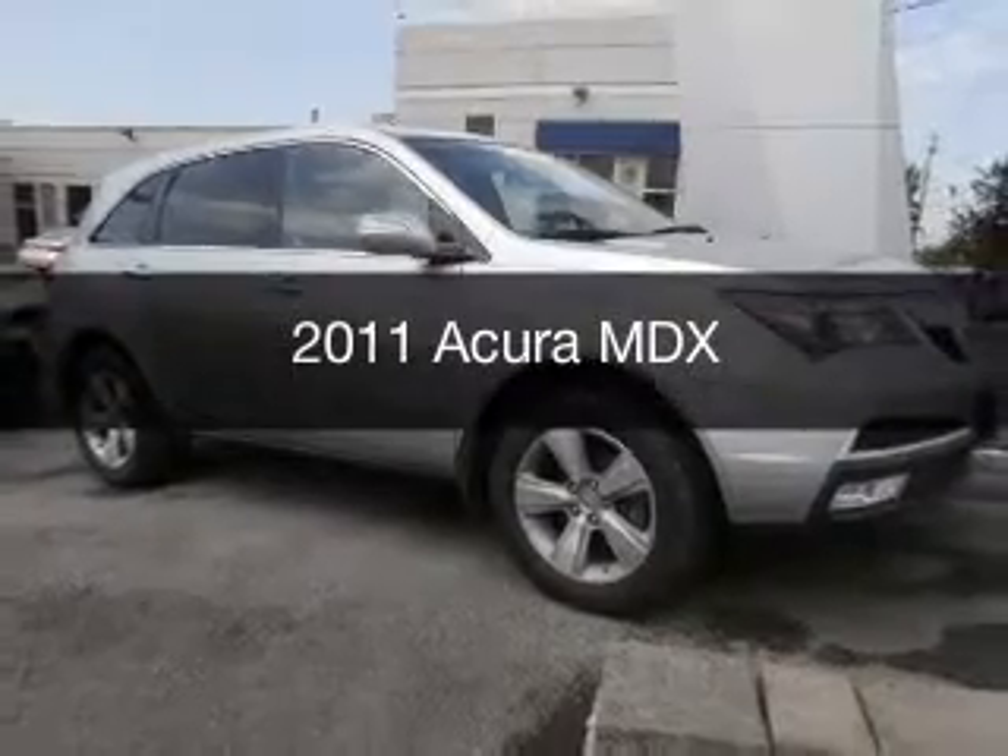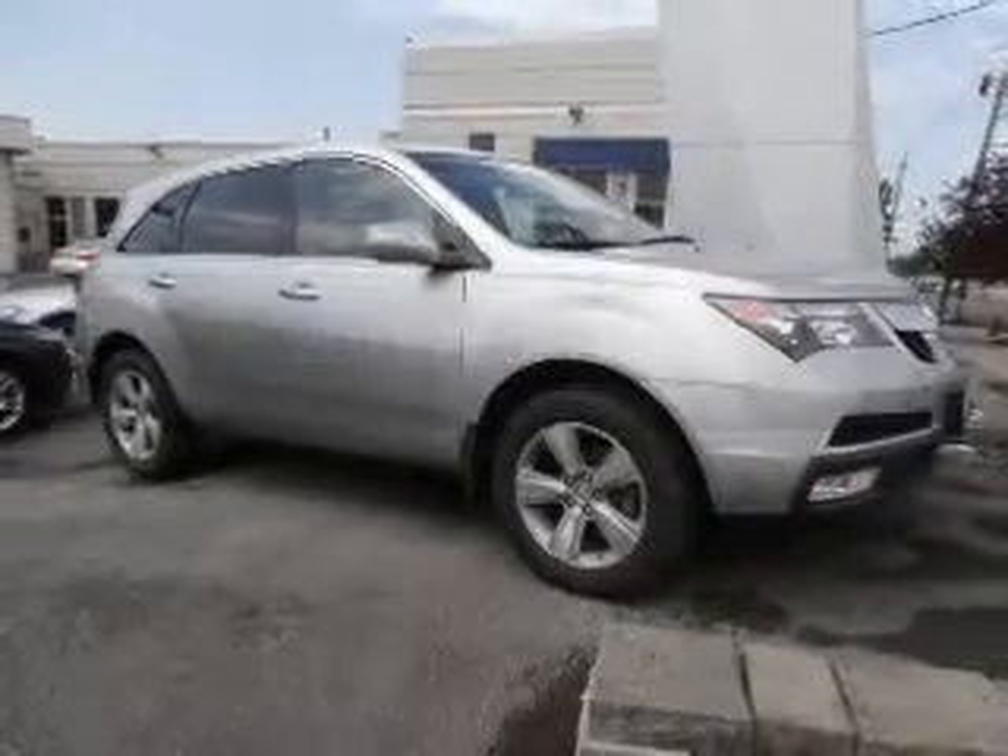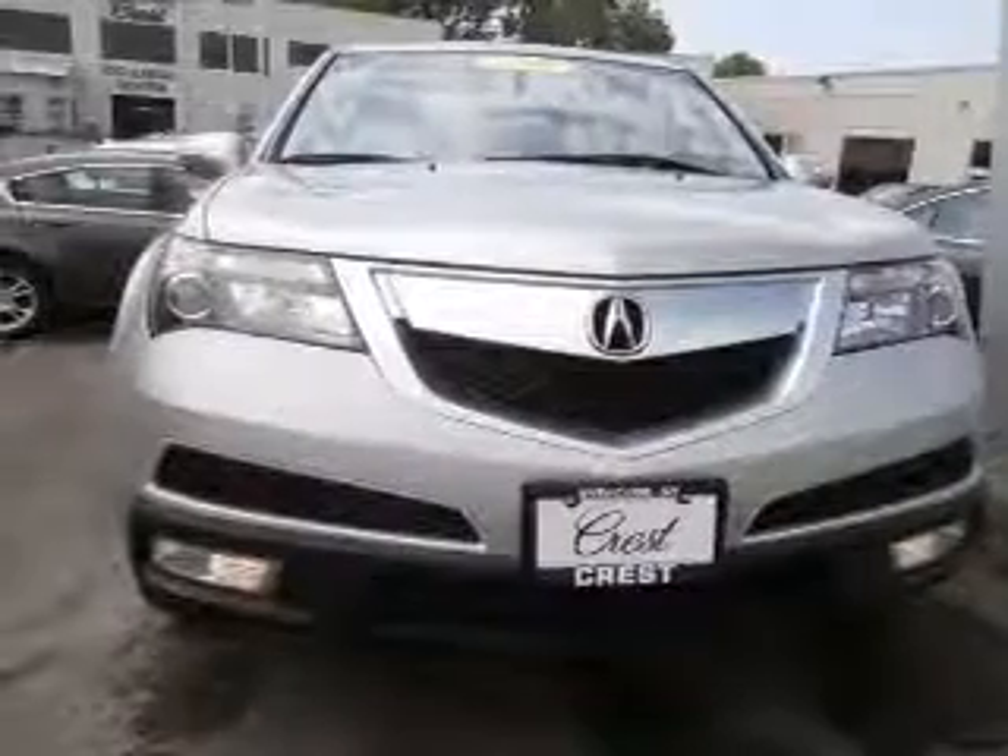This is a used 2011 Acura MDX. It's powered by an all-wheel drive engine and an automatic transmission.